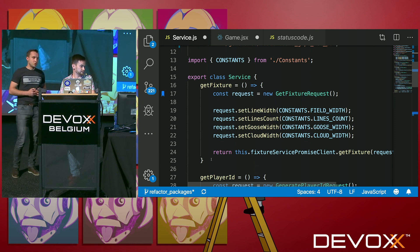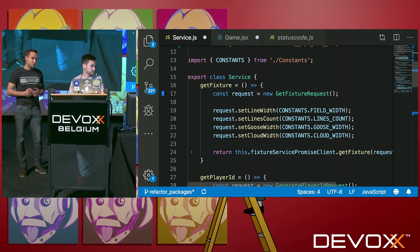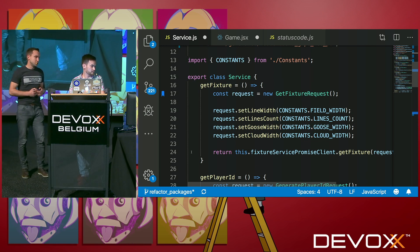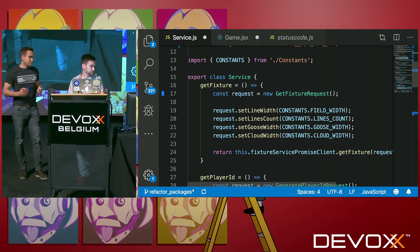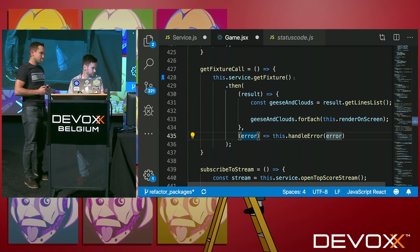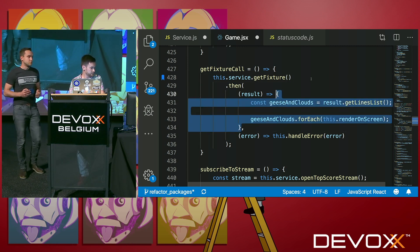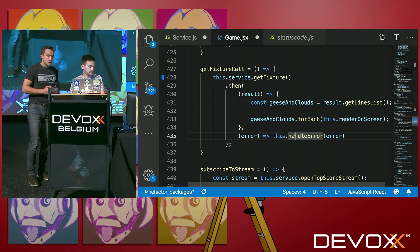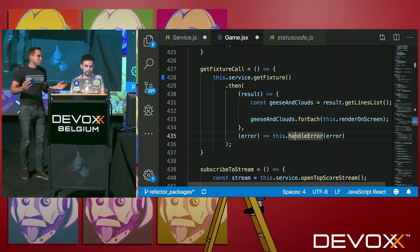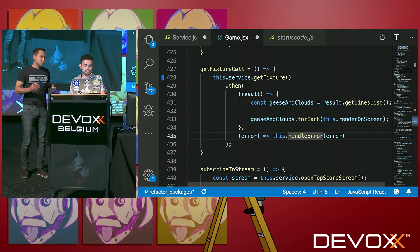Promise-based clients are one of the improvements that happened to gRPC web over this past year, and as a big usability benefit, your IDE will provide auto-completion. This means you can start implementing your front-end code without even looking into your back-end — you already know everything you need. We define our request, set our parameters, and pass them into our client method. That's it — no marshalling, unmarshalling, or custom URLs. This call returns a promise. After the promise is returned, it can be resolved if everything is fine, so we can get the list of geese and clouds and render them, or handle errors appropriately.